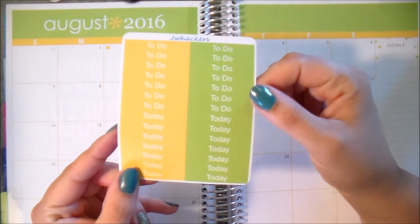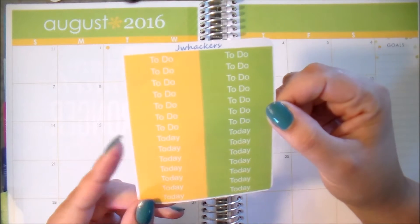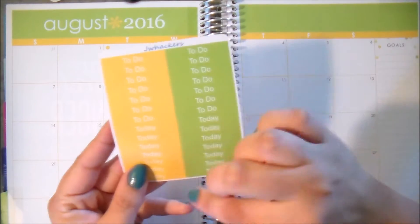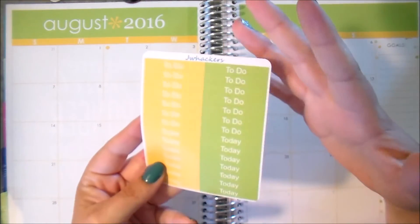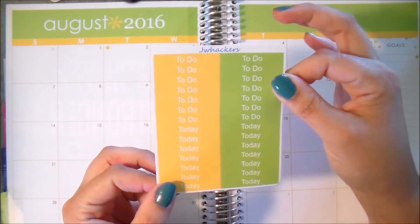So first thing I have here are the To Do and Today headers. I offered To Do and Today headers combined last month and people seem to really enjoy that, because when I was offering just a sheet of all To Do headers, it was like way too many headers. I was never using them all, so I decided to offer To Do and Today on the same sheet and I'm loving that.